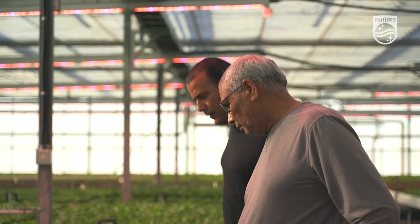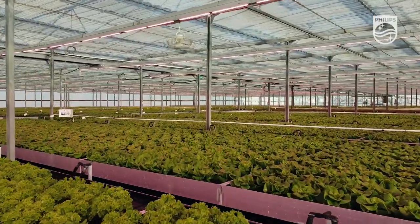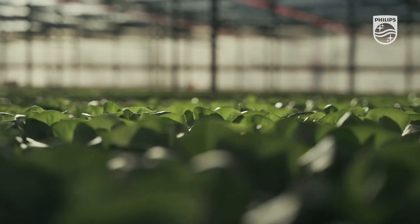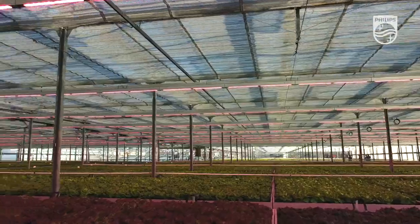With Philips LEDs, we've experienced quicker crop times, heavier root mass, heavier leaf mass, better color. We started in butter lettuce, expanded into multi-leaf, and now we're expanding into teen leaf.